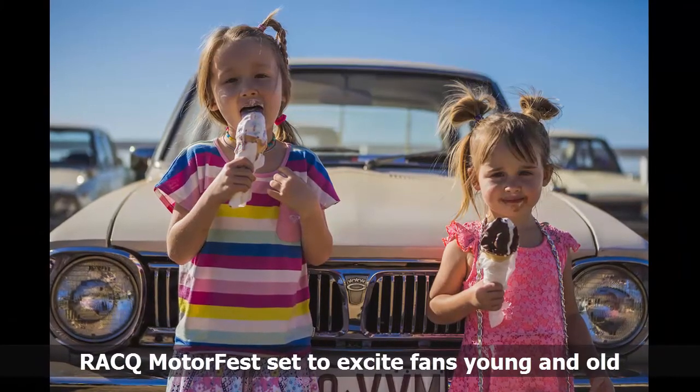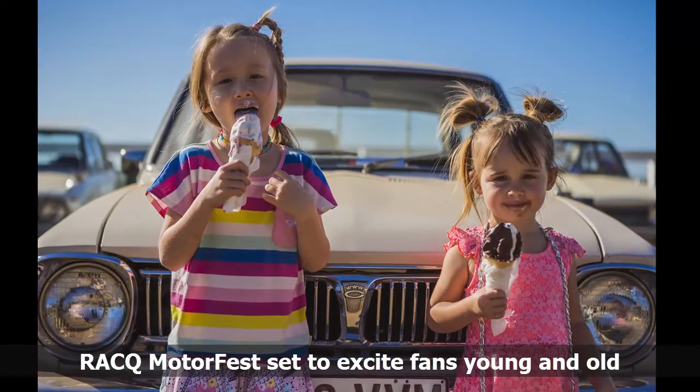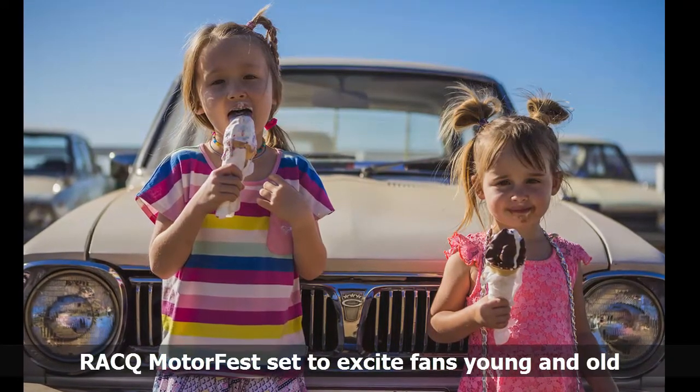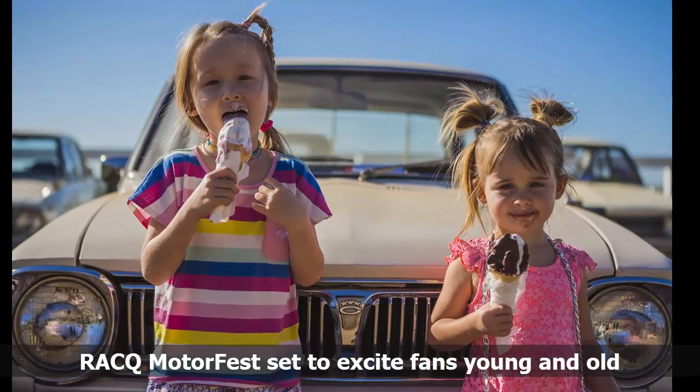RACQ spokesperson Lauren Ritchie said more than 450 classic, collectible and prestige cars would be on show. There will be an impressive display of more than 40 Holdens at this year's event as we celebrate the much-admired brand in Australia, Ms. Ritchie said.